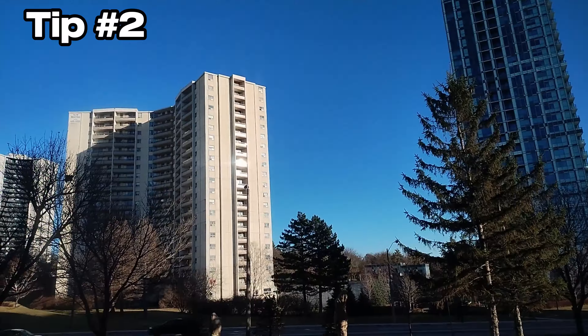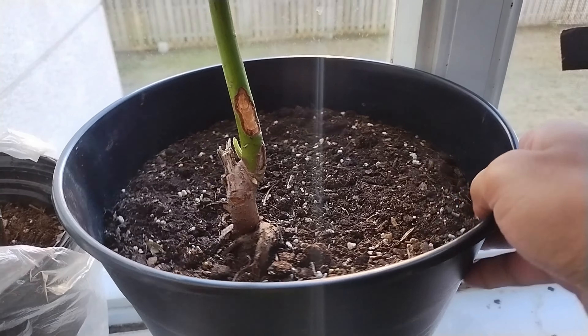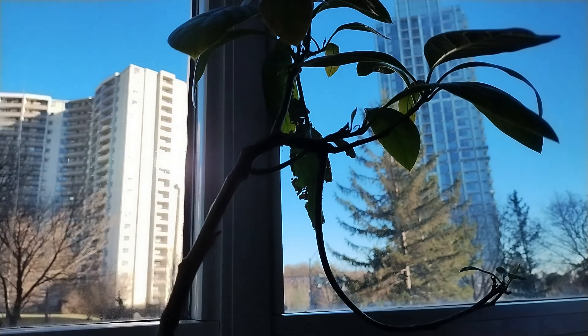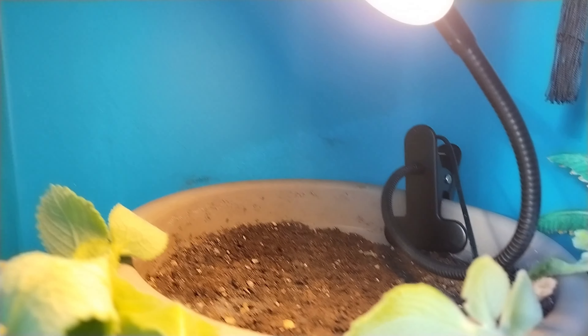Number 2: Sunlight. Make sure your plants are near a window so they can get as much sun as possible. Also, make sure to rotate your plants occasionally so all sides of the plant receive light. If you aren't getting enough sunlight in your house, you can use LED grow lights as a substitute.